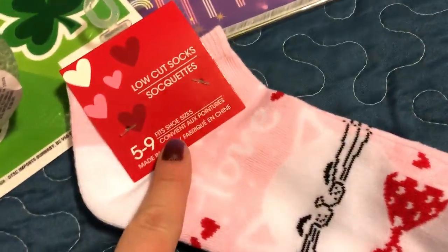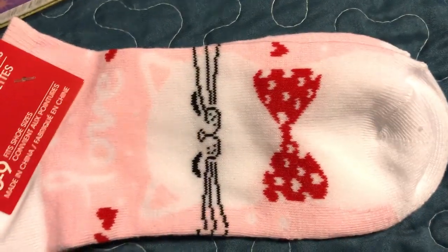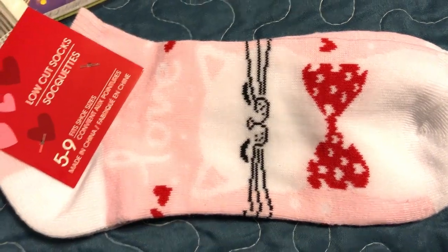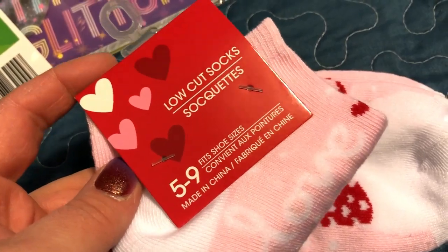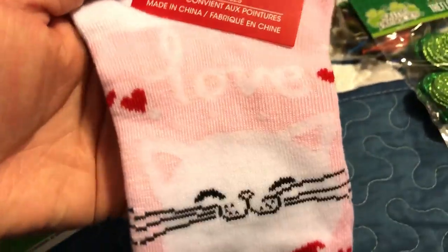I also picked up these low cut socks - size five to nine, so these are for me. I just thought they were really cute for Valentine's Day. They always have so many fun socks for the different holidays. Obviously they're Dollar Tree so they're not as comfortable as more expensive socks, but they're super fun and you can always wear them over top another pair of socks. A little kitty cat that says love.